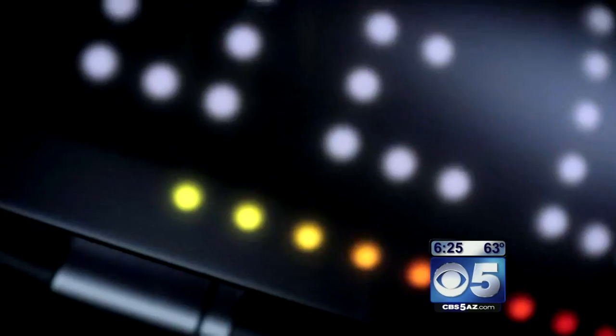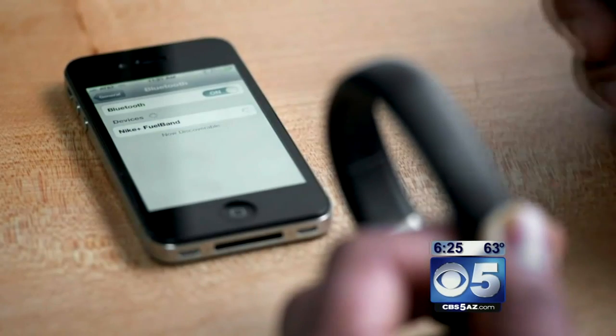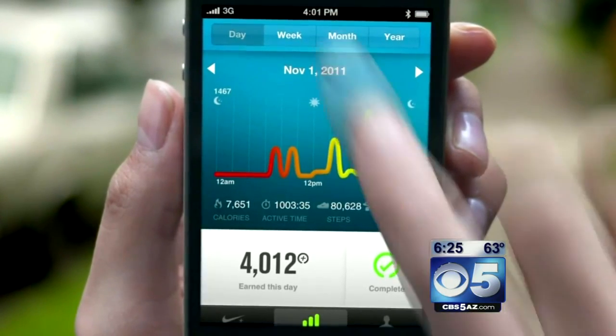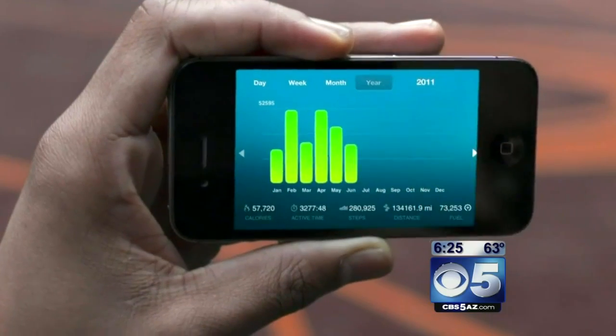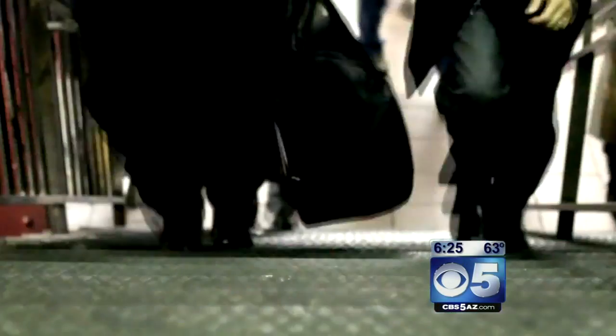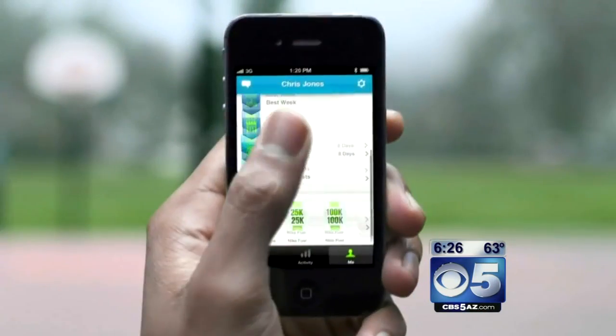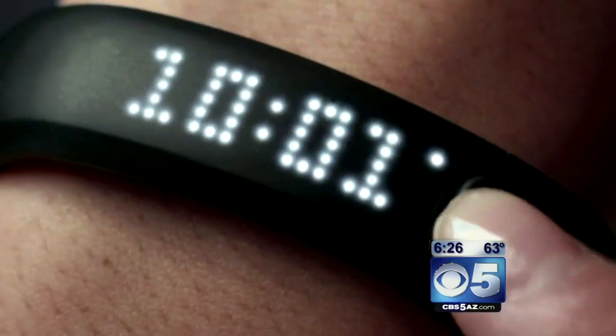Yeah, this first piece of technology is actually really cool. Nike has made a whole suite of different products. They've come out with the Nike Plus FuelBand, and for those people who may not be hardcore dedicated runners but just want to gauge how much physical activity they're doing throughout the day, this little bracelet you wear — it's $150 — tracks how many steps you've taken throughout the day, how much energy you've expended, and then it connects up to your smartphone and gives you all the stats.